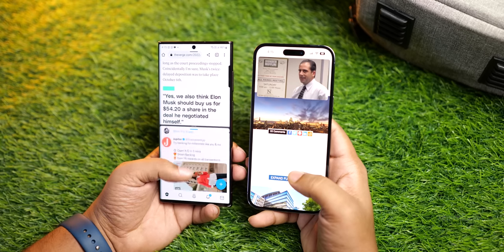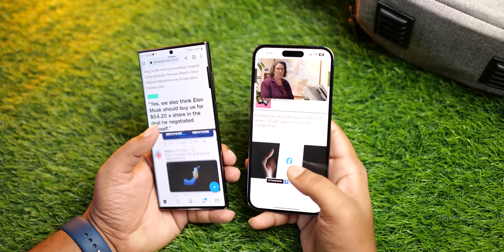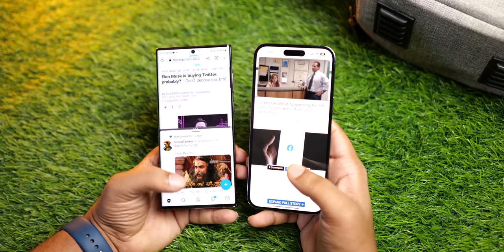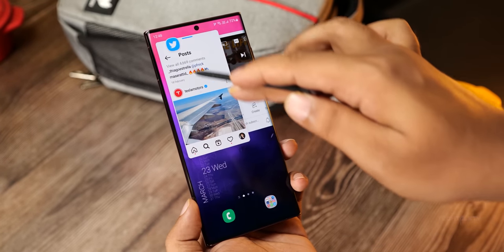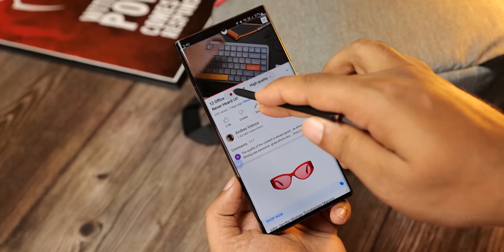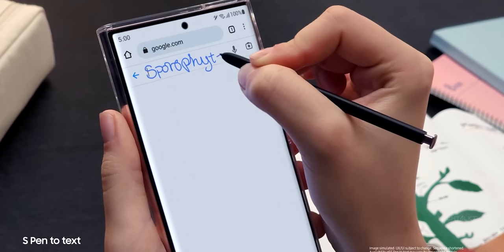The S23 Ultra supports true side-by-side multitasking, which the iPhone 14 Pro Max doesn't. On top of that, you can open apps in a separate pop-up window. Coupled with the S Pen, the S23 Ultra is the best phone for productivity work.